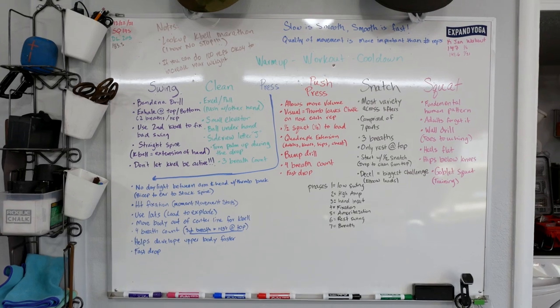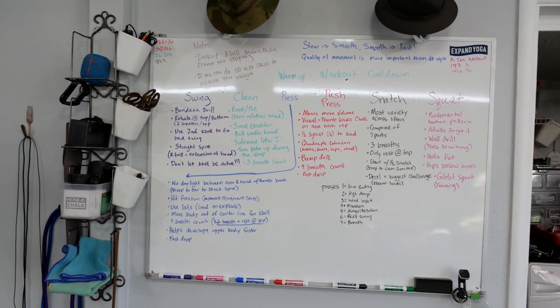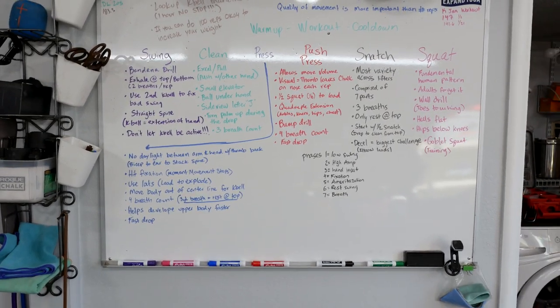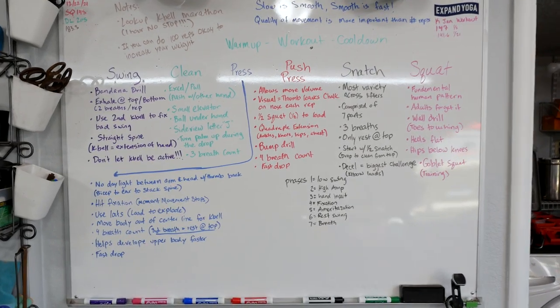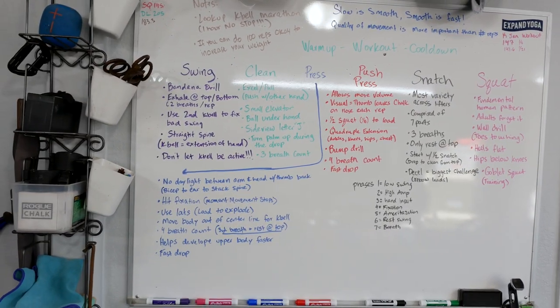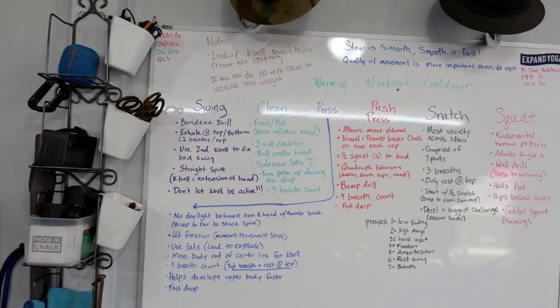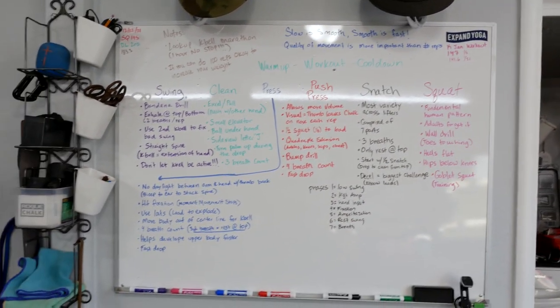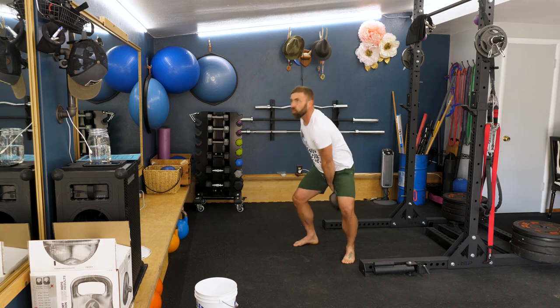As a result, I've decided to get my kettlebell certification through IKFF and Steve Cotter. Six weeks ago I joined them on a Zoom call and started the process of getting certified. Right here in front of you, you can see some of my notes about how to do cleans, presses, swings, snatches, and squats properly. Since then I've been training really hard out in the field as well as in my gym, trying to get in shape to certify.